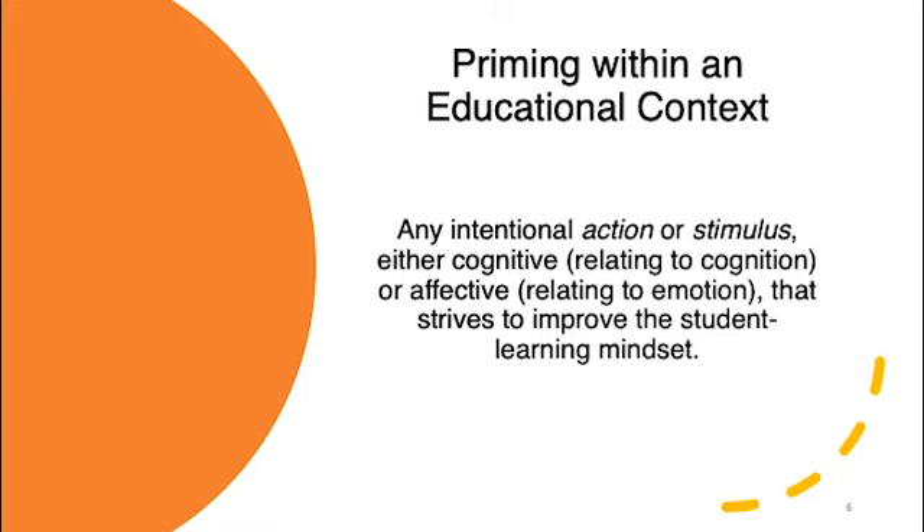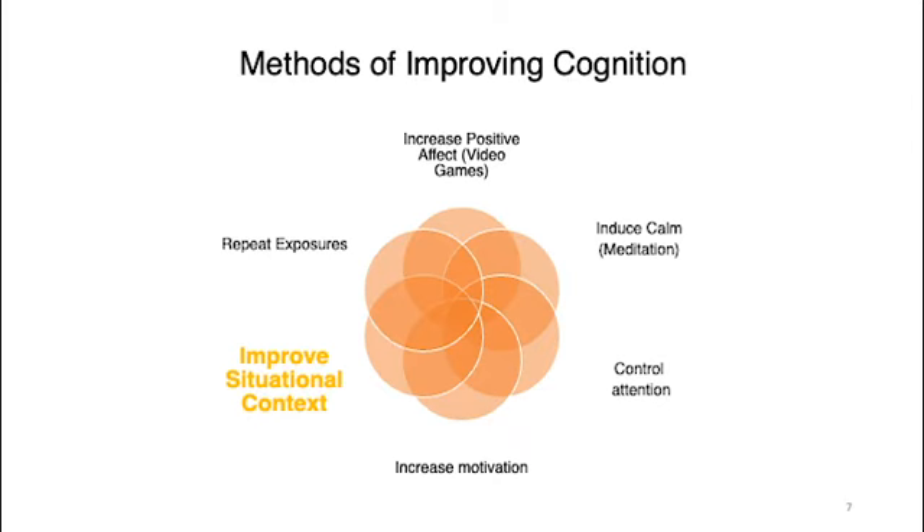Our research also showed many different ways of improving cognition: increasing positive affect through things like video games, inducing calm through meditation, controlling attention, increasing motivation, simply repeating exposures, or improving the situational context — which is what we tested in this particular study.